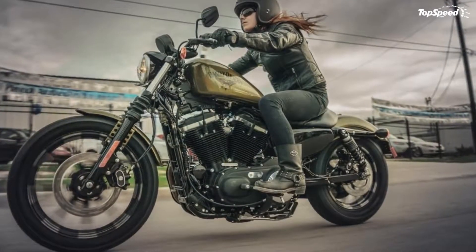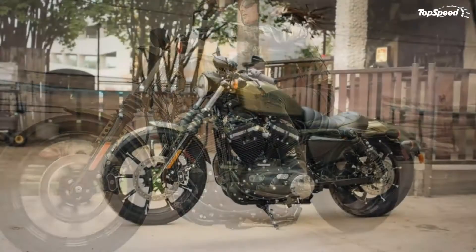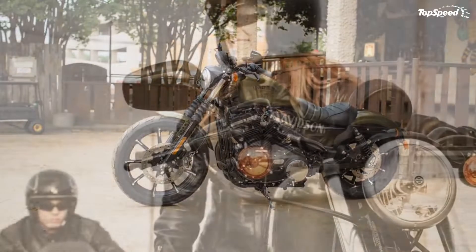Harley-Davidson Iron 883 design. Harley took the blacked-out look to the nth degree, which plays into the custom look — and ironically, this seeming lack of frills is actually a frill all its own.